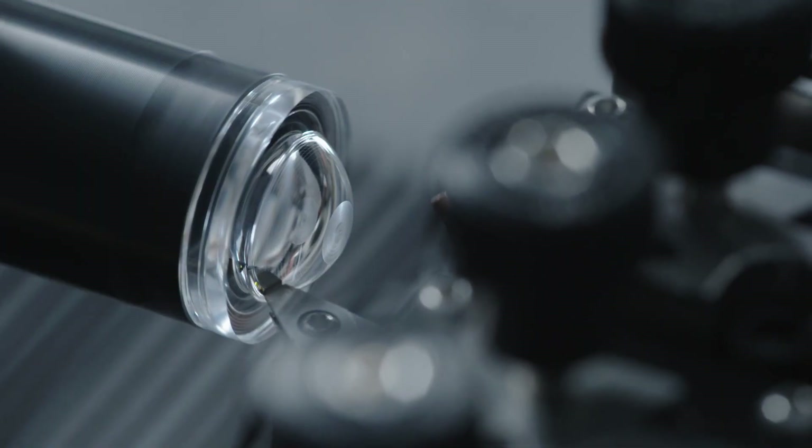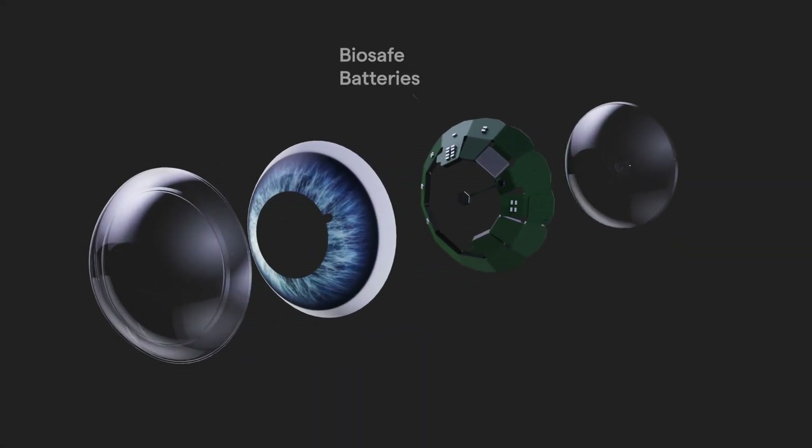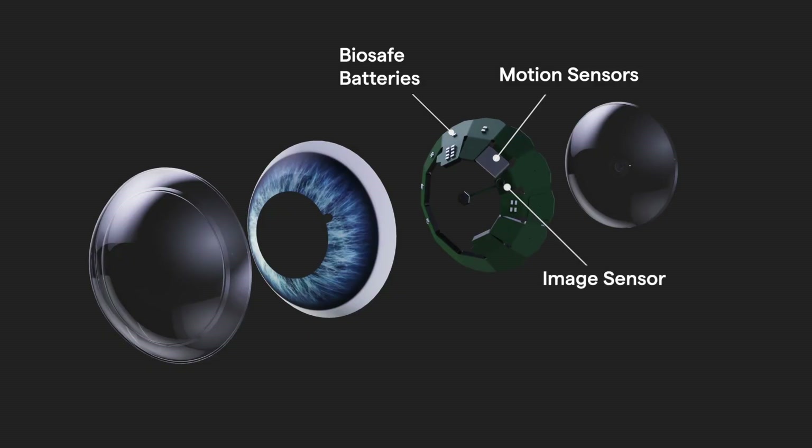With this technology, users can instantly check navigation routes, monitor health metrics, or view contextual details without ever pulling out a phone or device. The AR contact lens integrates advanced sensors, precise eye tracking, and wireless connectivity, ensuring smooth interaction and responsive performance.